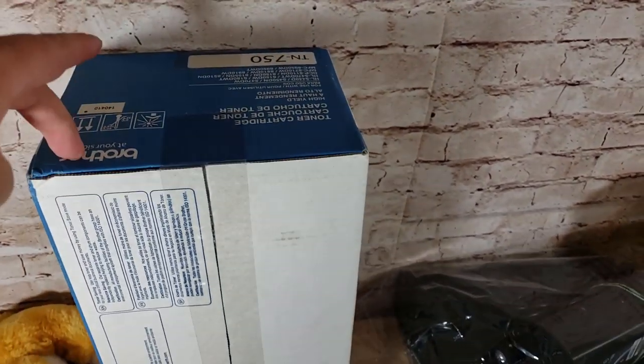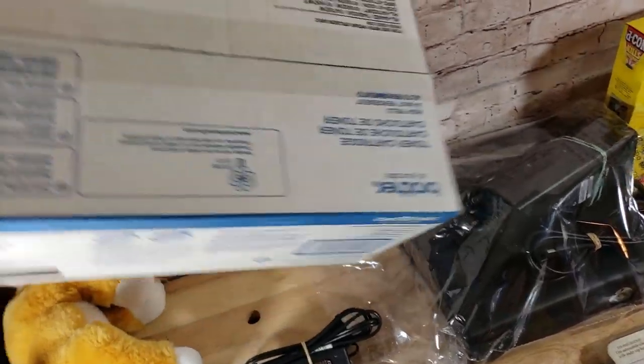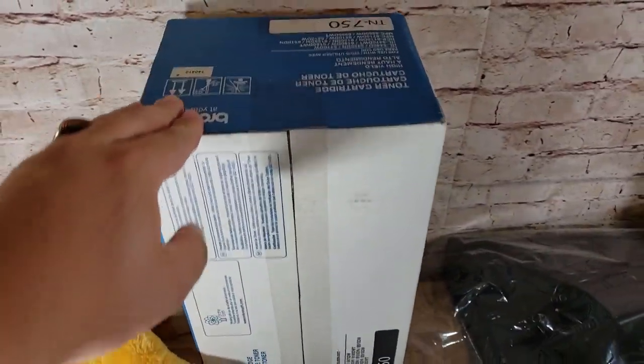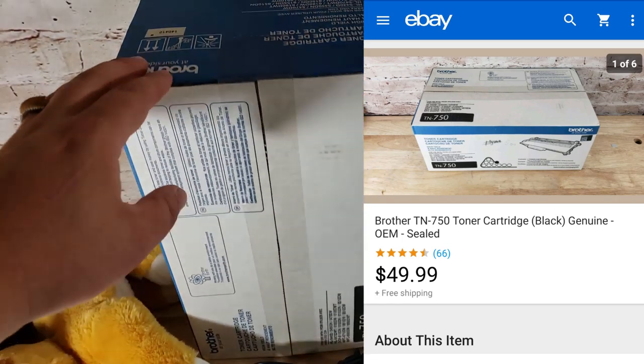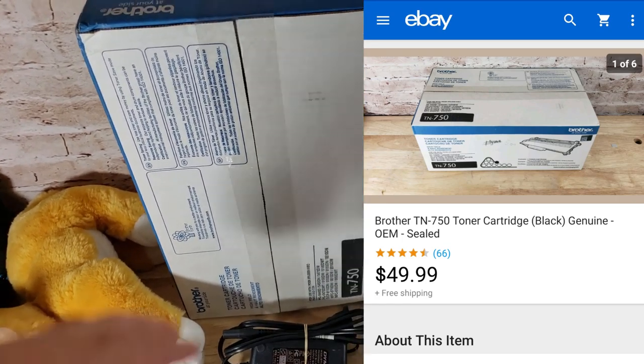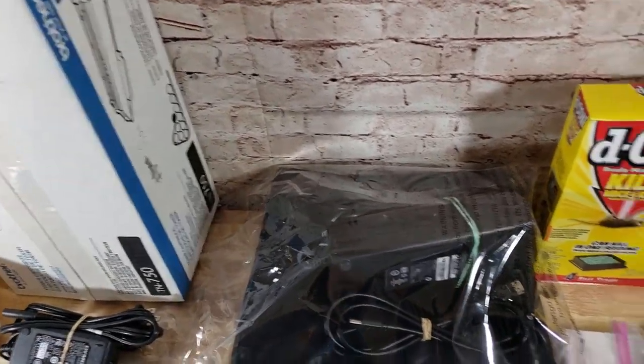This is a Brother TN-750 toner — this particular model still does well. It's sealed; you can still see the $3 price tag. A lady said it was still new. The other one she had open didn't look new to me so I passed on that one. This one was $3 and it sold for $50 shipped pretty much within 12 hours — good deal.